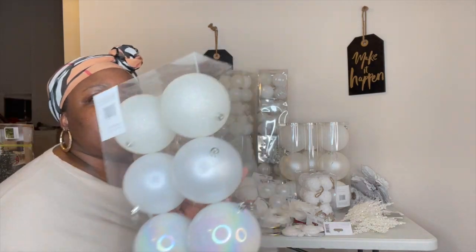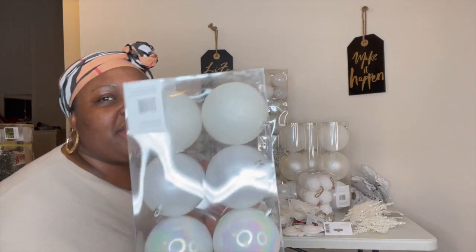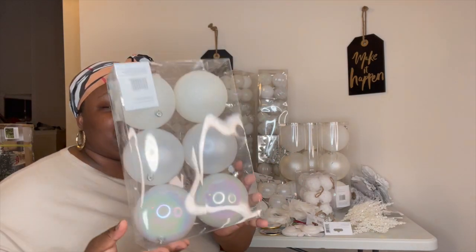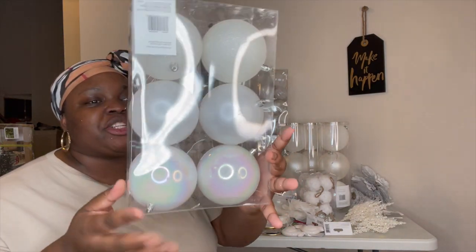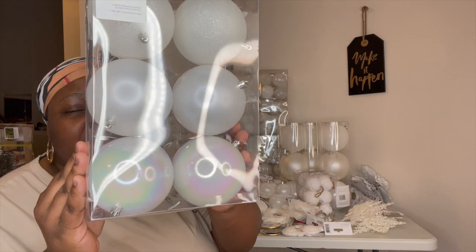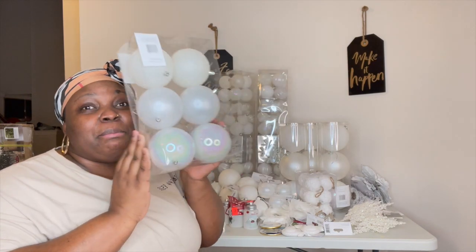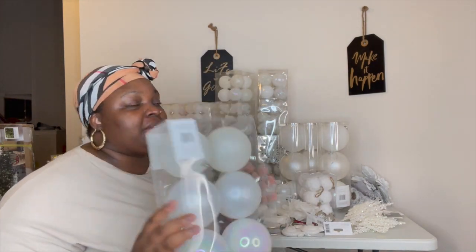These balls — I kind of like these. I feel like when the light hits these, especially the one that has a marble look to it, it's going to look amazing. So I did grab three of these.